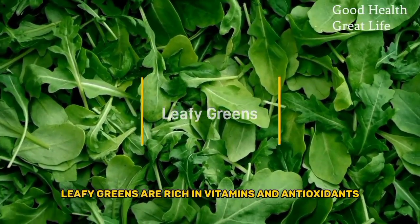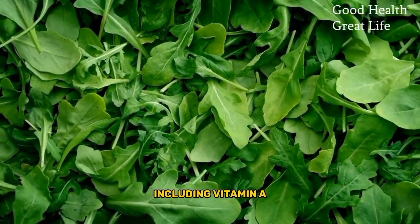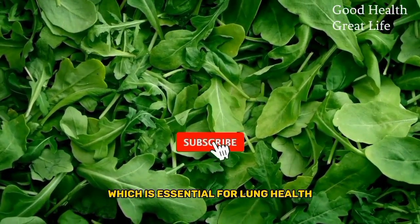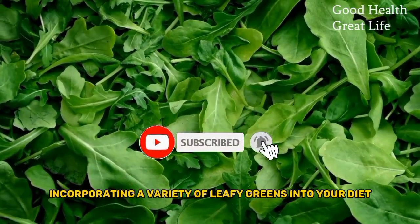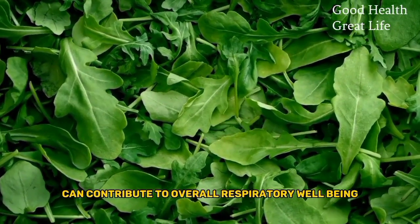Leafy Greens. Leafy greens are rich in vitamins and antioxidants, including vitamin A, which is essential for lung health. Incorporating a variety of leafy greens into your diet can contribute to overall respiratory well-being.